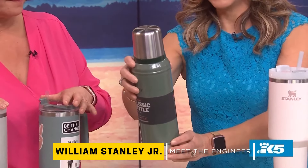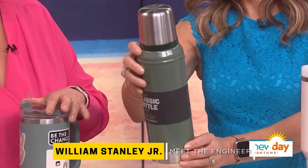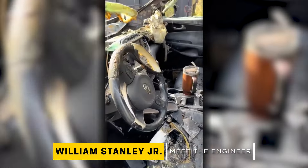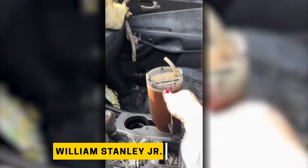Stanley bottles have survived negative 70-degree windchill, speeding bullets, 4,000-foot drops, and category 5 hurricanes. A Stanley even survived a car fire — a story that went viral online. Talk about a hot commodity.